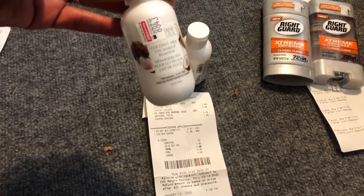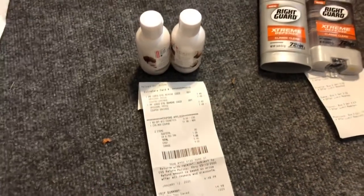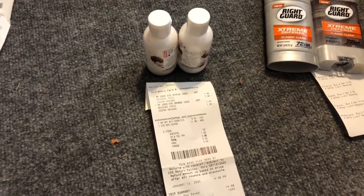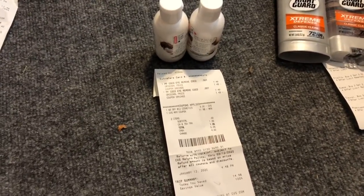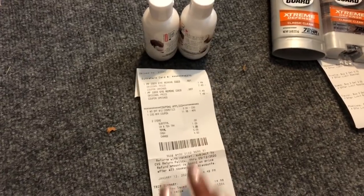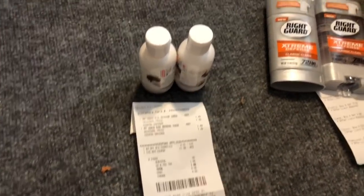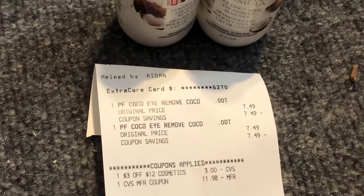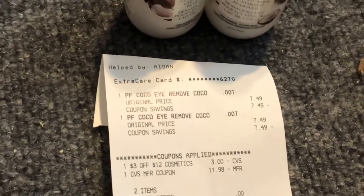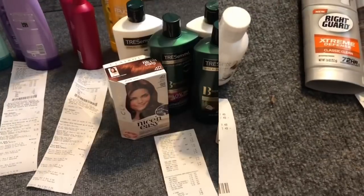I then purchased two Physician's Formula coconut milk eye makeup removers at $7.49 each. I didn't have the $4 instant coupon because my red box has been down for months, but I had a three-dollar off of 12 cosmetics and rolled the $12 from the Revlon transaction into this one. As you can see on my receipt, my subtotal was zero — I only paid the tax.